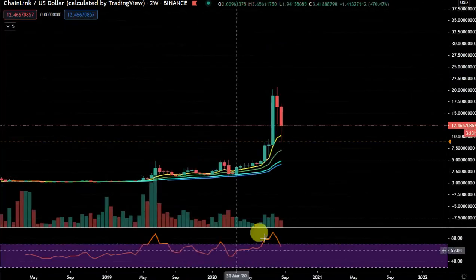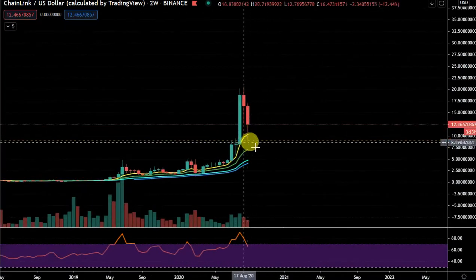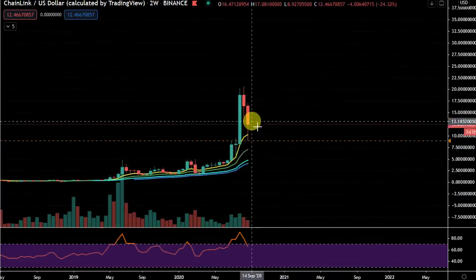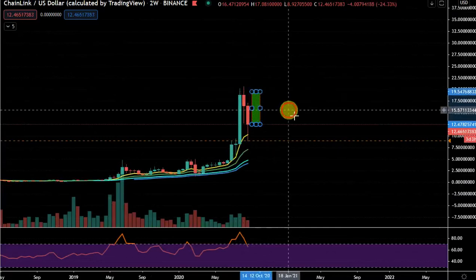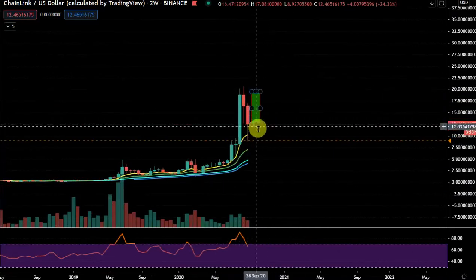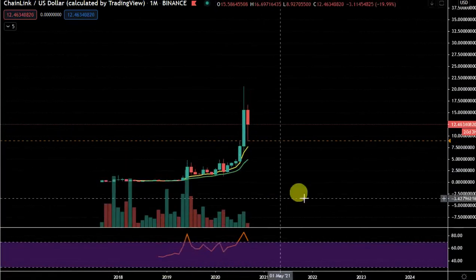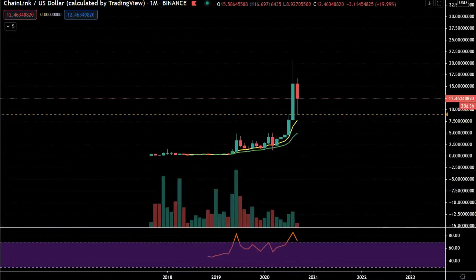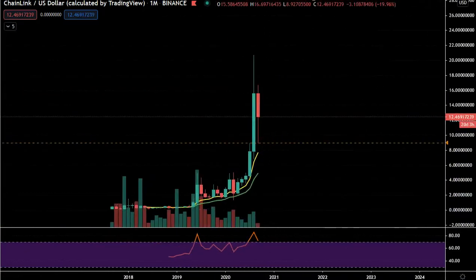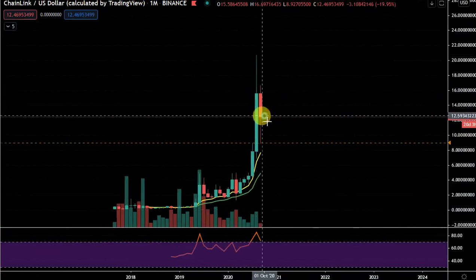On the two-week chart, this was potentially the dip and we could turn green again and have a candle coming back up to test the highs on LINK on a new two-week candle. So for me it's on high alert. Looking at the monthly, potentially if the market is going to be very bullish, if Bitcoin is going to break out higher, there's no reason why this can't open up and have a new monthly candle to the upside next month.